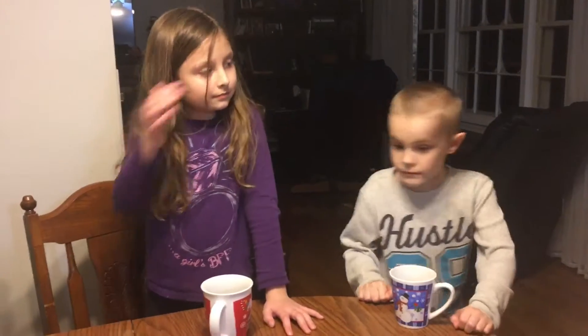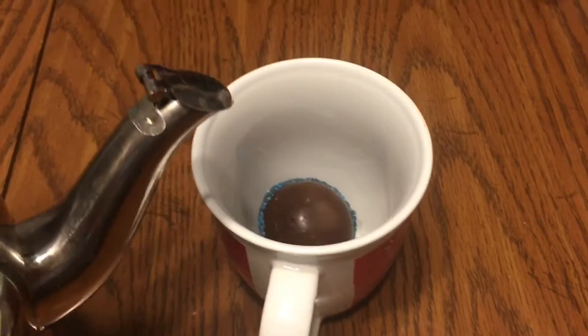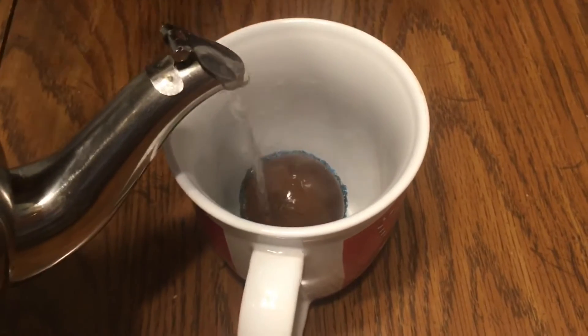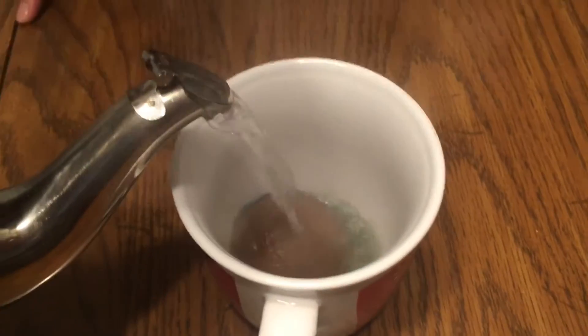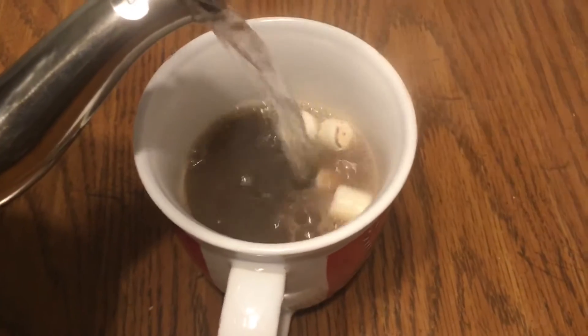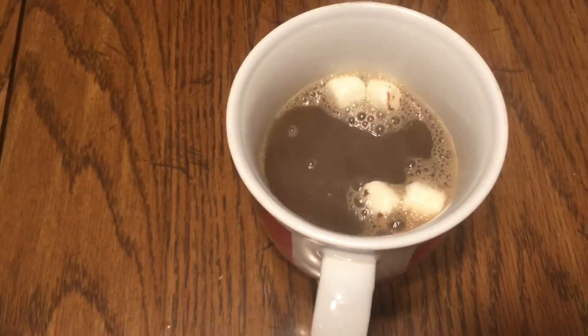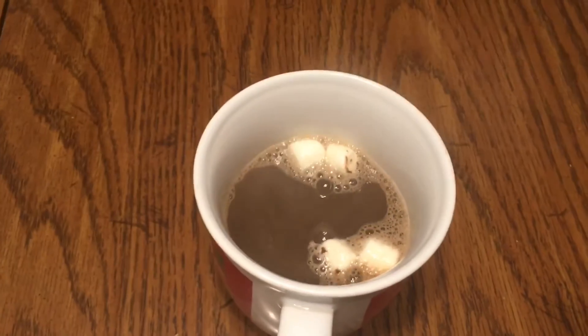Are you ready, Elena? Okay, so let's go get the hot tea. We're gonna watch it — it's supposed to look like a bath bomb. I had one earlier. Oh, oh, it's melting! The hot chocolate — oh, that's cool! Oh, it's marshmallows!